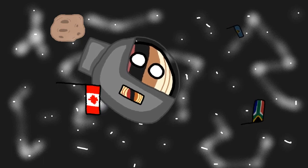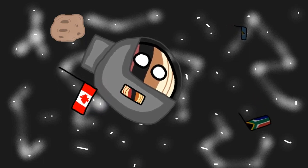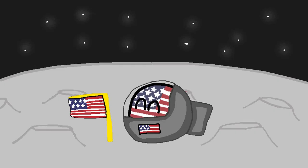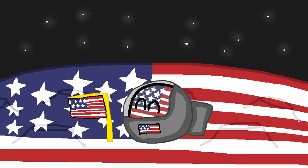Unfortunately, placing a flag on the moon comes with a few problems. The first one being imperialism. Remember the Outer Space Treaty? Yeah, claims are cringe. If the US placed their flag on the moon, it would basically appear as if they were claiming the whole moon — and that's not allowed.